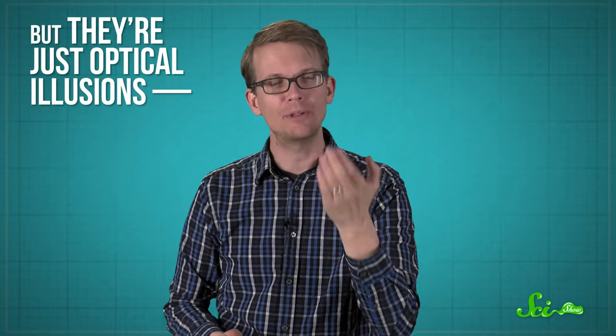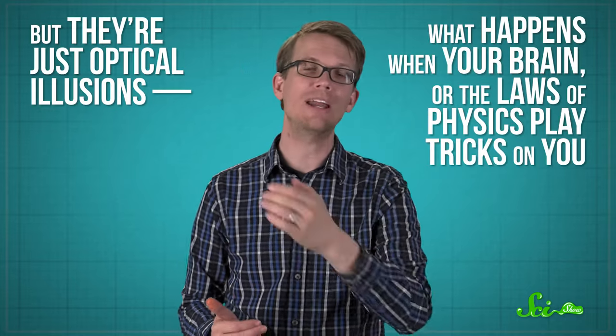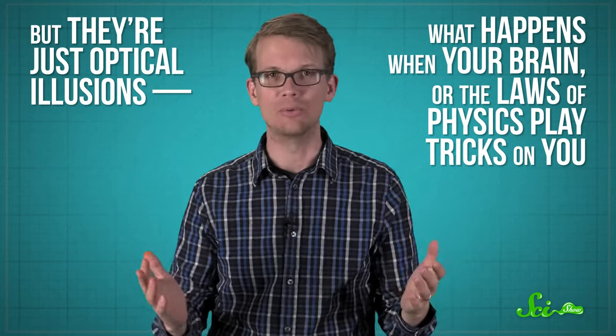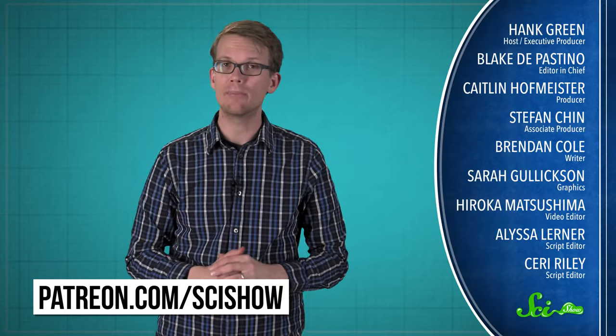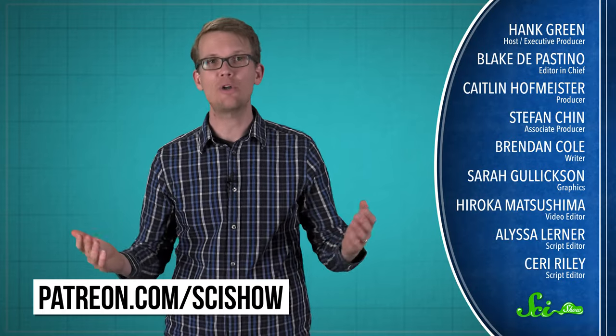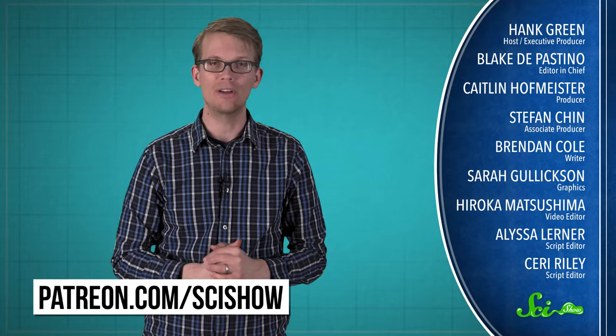So sometimes you might see a non-existent magenta rectangle, a bunch of dots on a shirt, or even the Flying Dutchman shimmering above the horizon — but they are just optical illusions. Thanks for watching this episode of SciShow, which was brought to you by our patrons on Patreon. If you want to help support this show, you can go to patreon.com/scishow, and don't forget to go to youtube.com/scishow and subscribe.